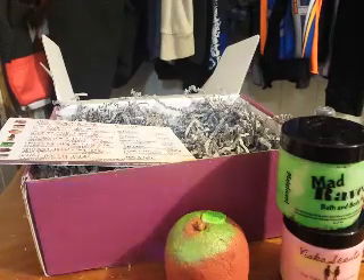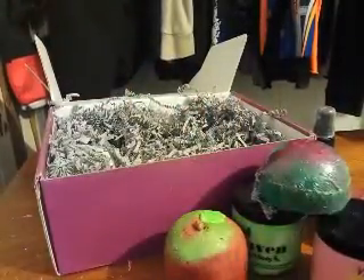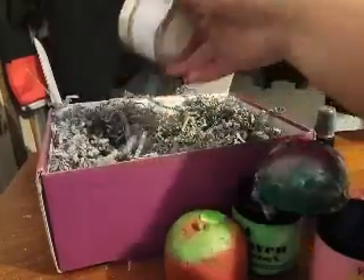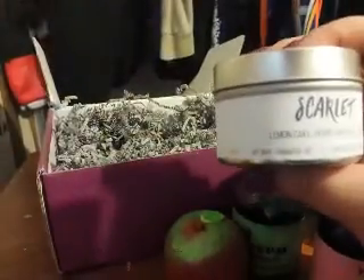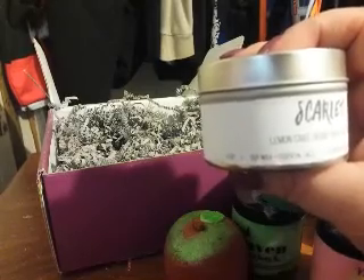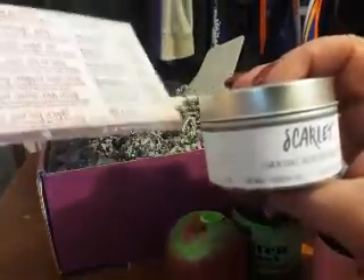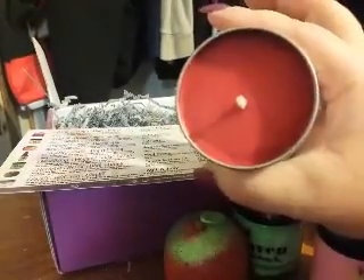Okay, that smells good. And our last item is the Scarlet Red Soy Candle — another candle, I got one last month too. It says: 'To Grandmother's house you go.' This Red Riding Hood-inspired candle is scented in grandma's lemon cake and woodsy herbs. It's nice and red — I like that. Mmm, that smells good, I love it.